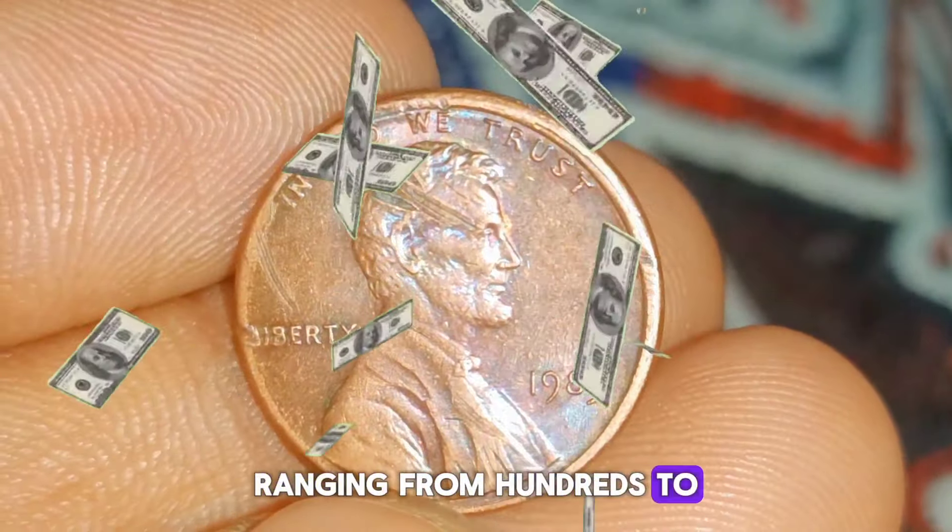Collectibility and investment potential: the 1983 double-die Lincoln penny holds a special place in the hearts of coin collectors and enthusiasts. Its rarity, combined with its distinctive appearance, makes it a prized addition to any collection. Many collectors actively seek out these error coins, contributing to their enduring popularity in the numismatic community. In addition, the coin presents investment potential — rare and historically significant coins have demonstrated strong appreciation in value, outperforming traditional investments in many cases. Acquiring one can be seen as both a hobby and an investment strategy.